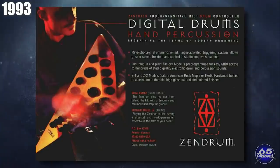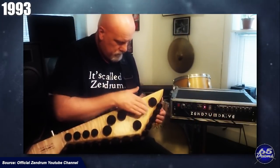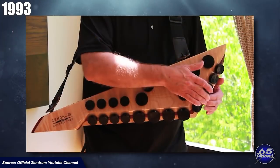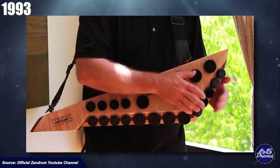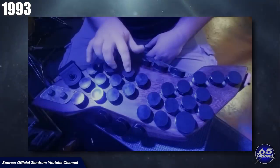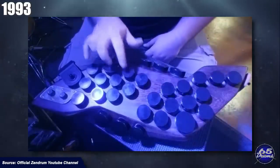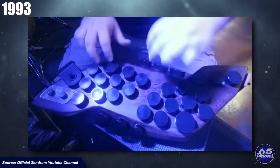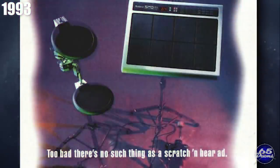Let's talk about Zendrum. They were founded in 1993, and in 1994 they showed off their 24-trigger percussion device. To me at least, Zendrum is the only electronic drum company that has pulled off a handheld percussion controller of this type. In 1993, Roland released the SPD-11 Total Percussion Pad with a list price of about $895.